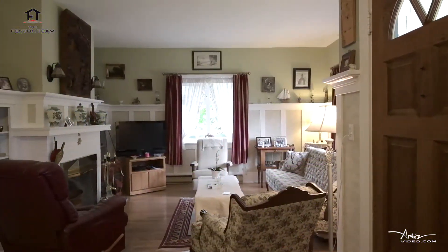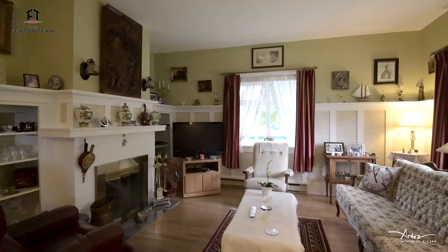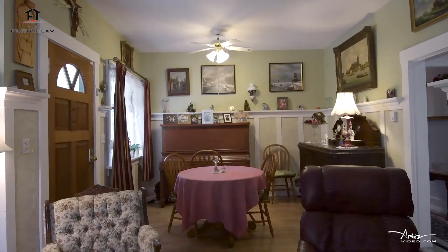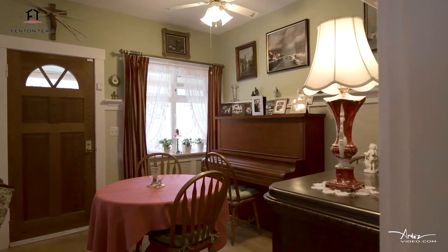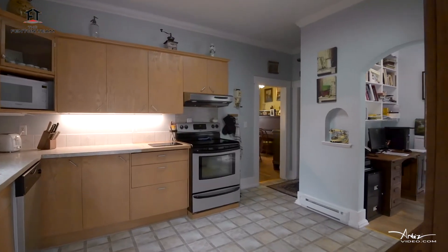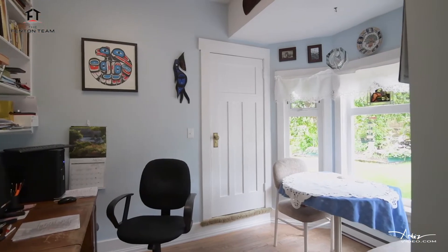Walking in the front door of this character home brings you into the living room with nine-foot ceilings, oak floors, and a feature fireplace. The dining area is adjacent to the living room. The kitchen is spacious and clean with stainless appliances. Next to the kitchen is the breakfast nook with bay windows overlooking the backyard.